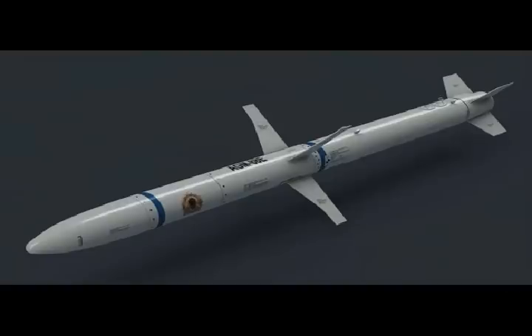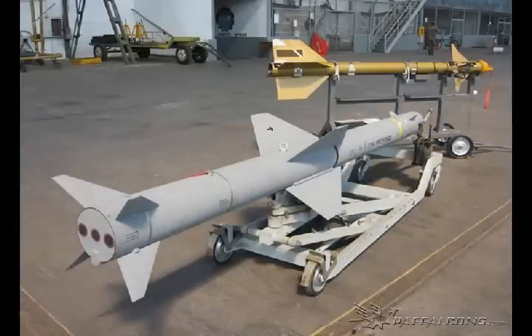9. The anti-radiation missile will be inducted into the Indian Armed Forces by 2018, after successfully conducting a number of developmental trials. 10. Such missiles, currently in use by some major powers like the US, can detect and attack the radar antenna or transmitter.